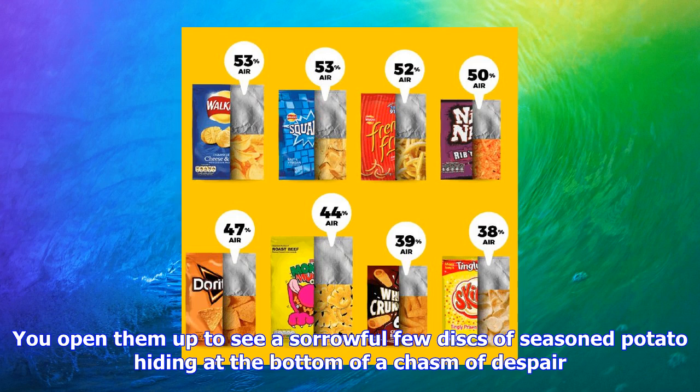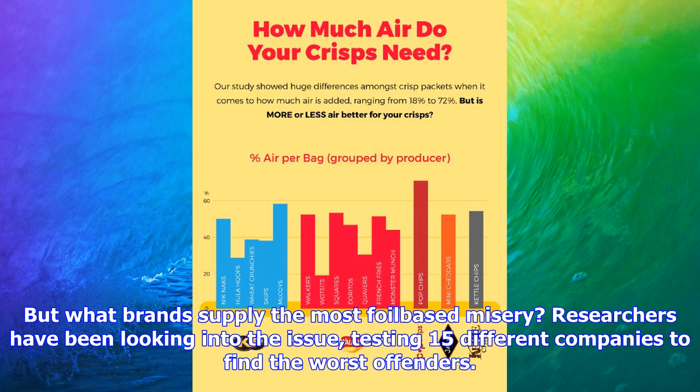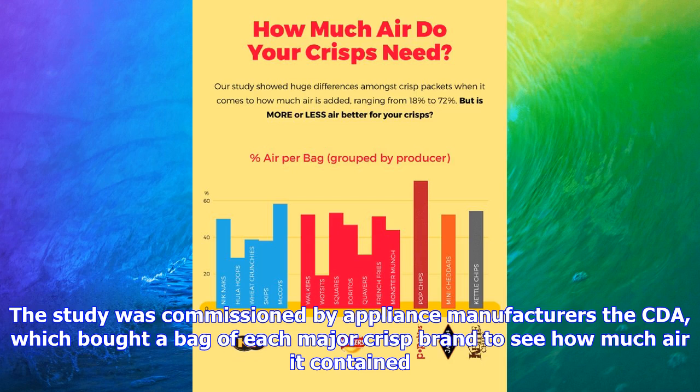But what brands supply the most foil-based misery? Researchers have been looking into the issue, testing 15 different companies to find the worst offenders. The study was commissioned by appliance manufacturer CDA, which bought a bag of each major crisp brand to see how much air it contained.